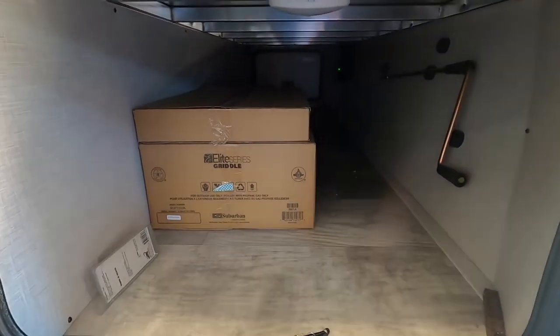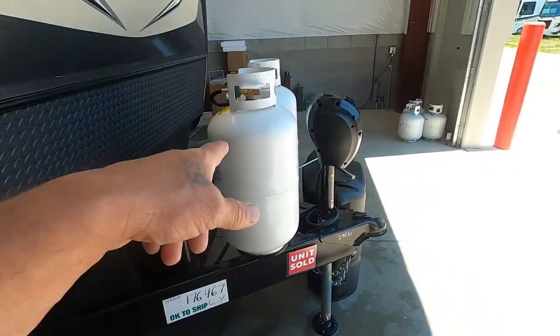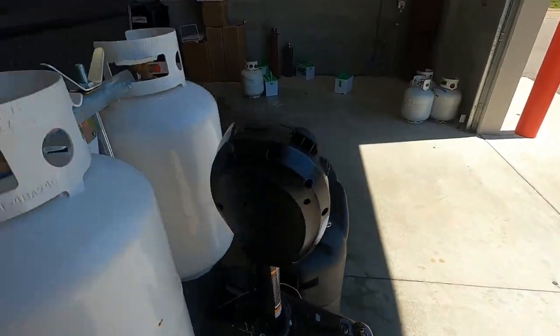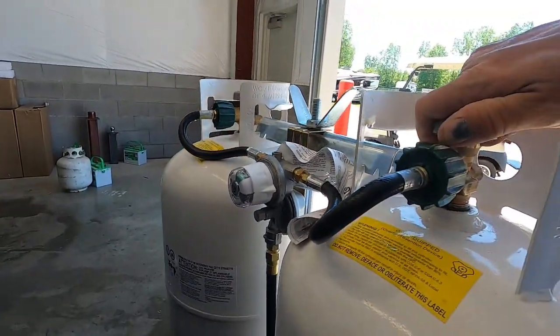Power stabilizing jacks — other than that, inside the storage here is your griddle and stand. On the front, your propane does have a cover and it's on a regulator. Simply point the valve toward the tank you wish to be using, and turn it lefty-loosey to open.